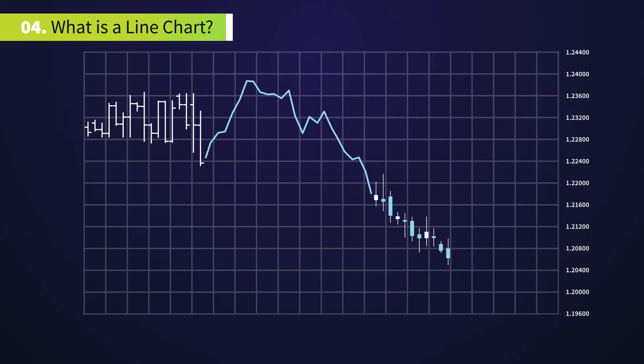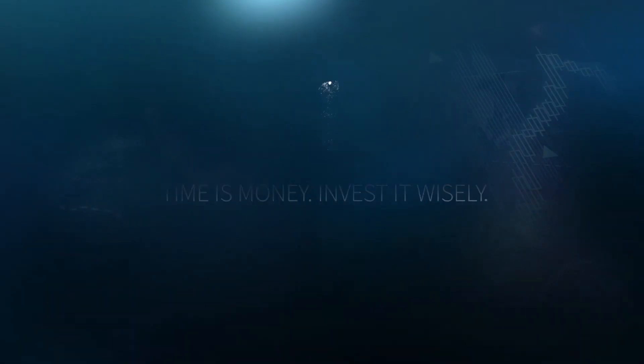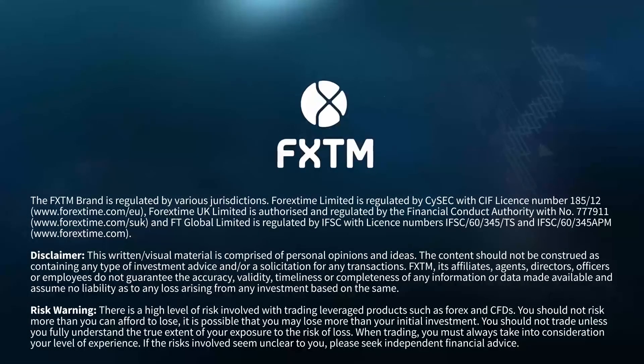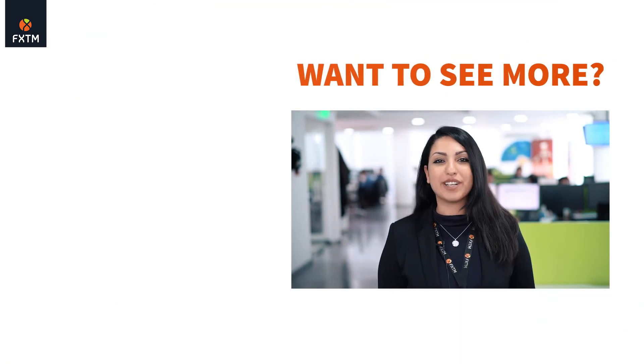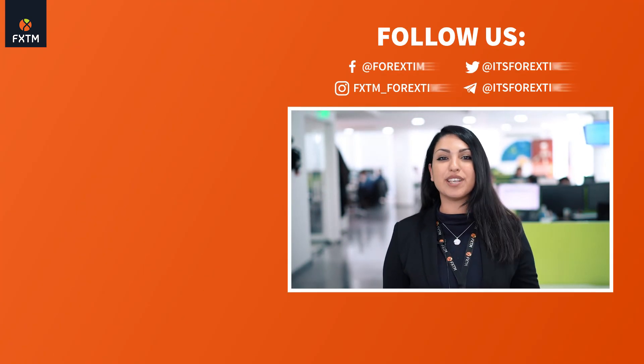Stay tuned for more technical analysis basic videos. Don't forget to subscribe and press the bell to keep up with new uploads.